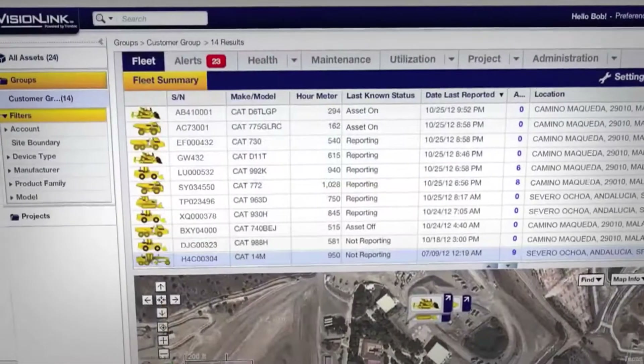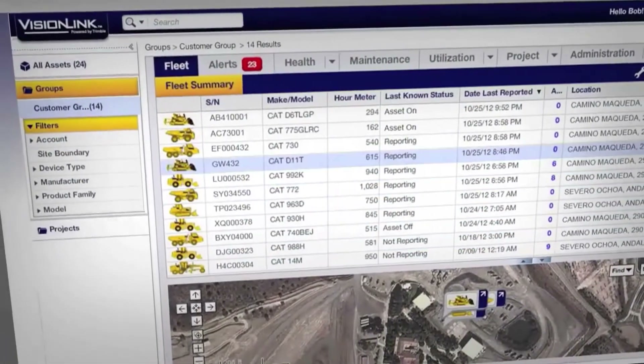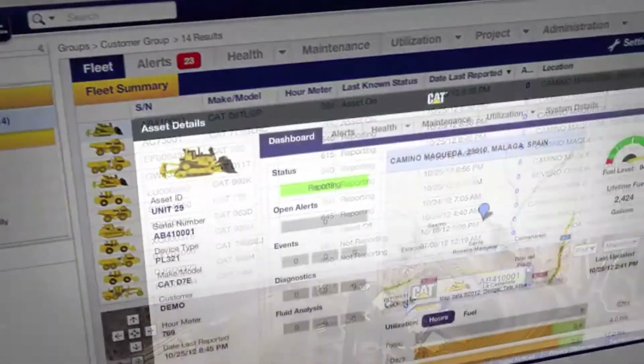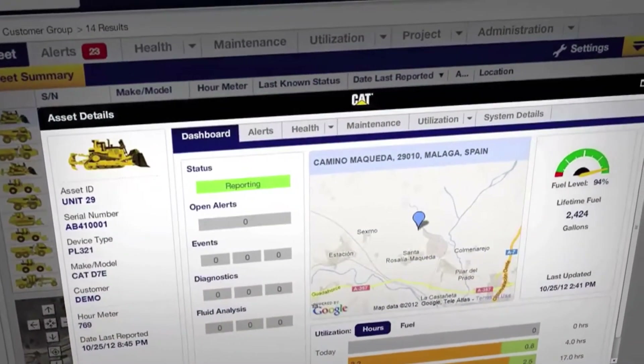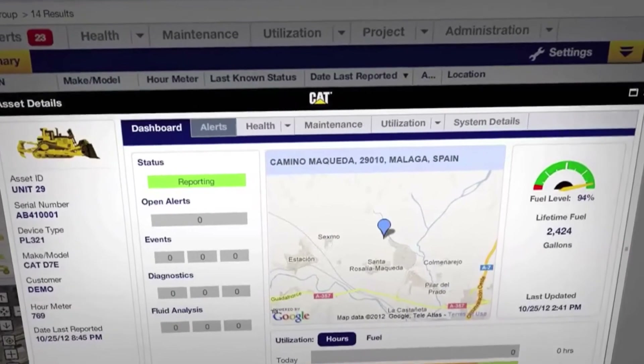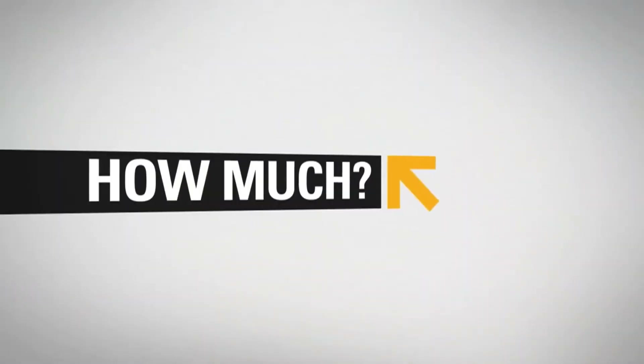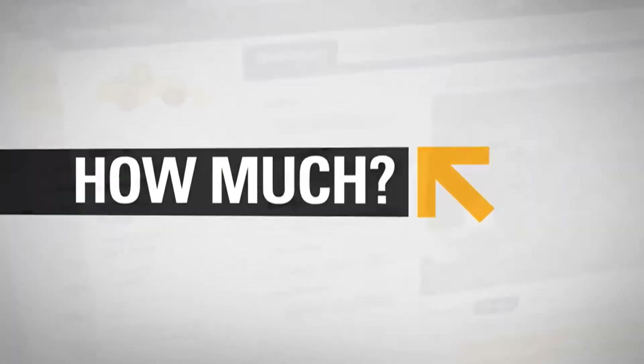Want to see your entire fleet at a glance? Product Link delivers everything you need to know right now. View all your assets on one screen, easily locate and zoom in on a single machine, or track equipment movement over a period of time.